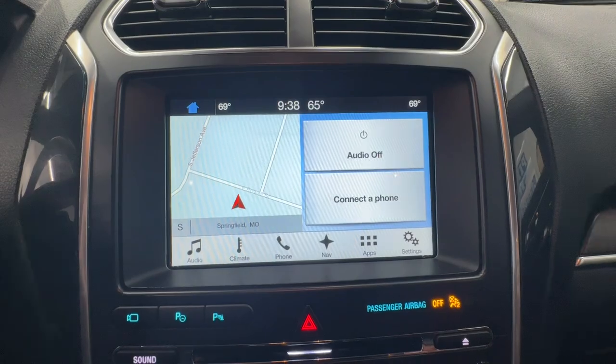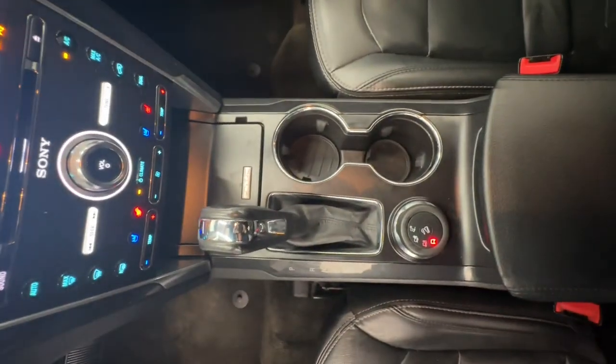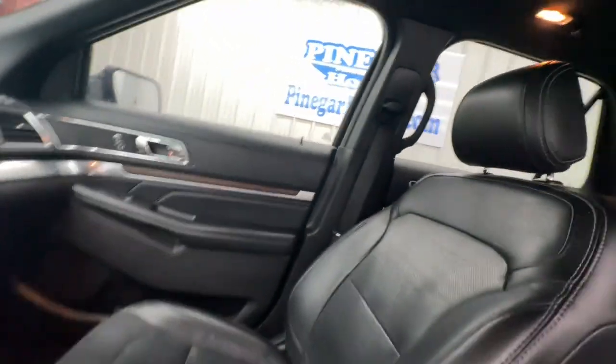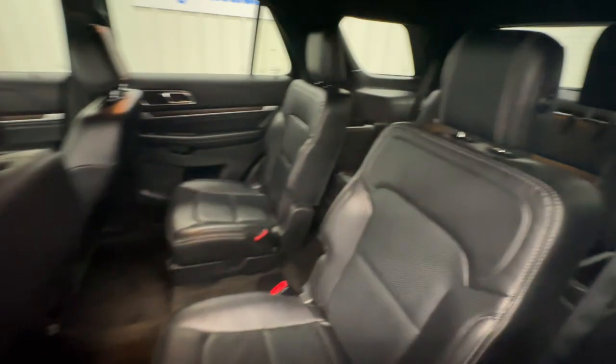Heated steering wheel, keyless entry, hands-free liftgate, navigation system, V6 cylinder engine, power liftgate, remote engine start, cooled front seat, power passenger seat, woodgrain interior trim.